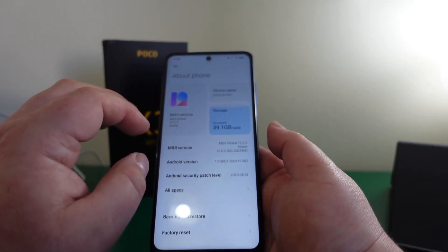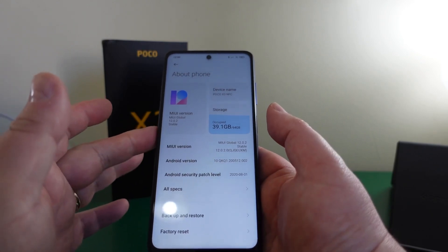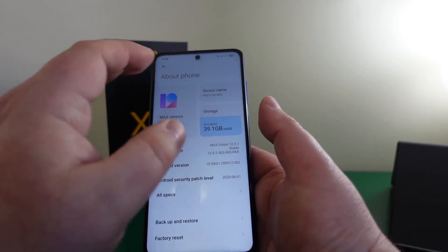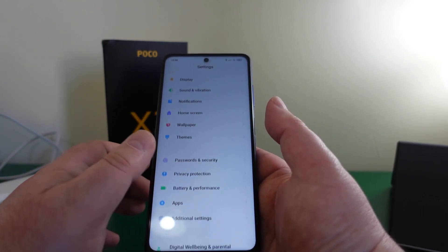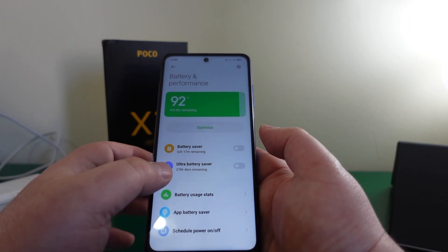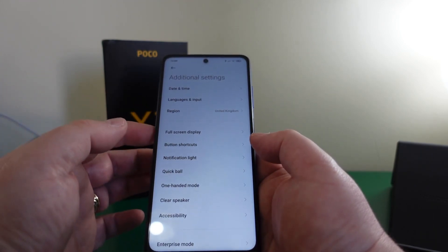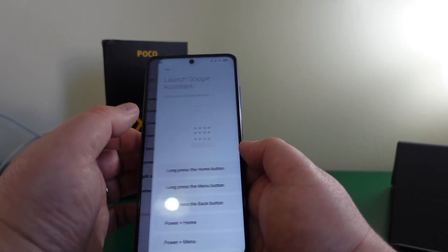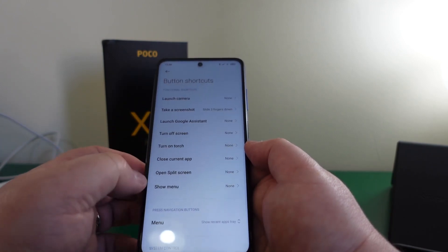Out of the box this has the very latest MIUI 12, which I absolutely love — it's really neat and tidy. This is the 64GB version; they do a 128GB, but if you don't need dual SIM you can go 64GB plus a micro SD card. There are tons of customization options: themes, battery saver mode, ultra battery saver, scheduled power on and off, and full-screen button shortcuts to launch Google Assistant.